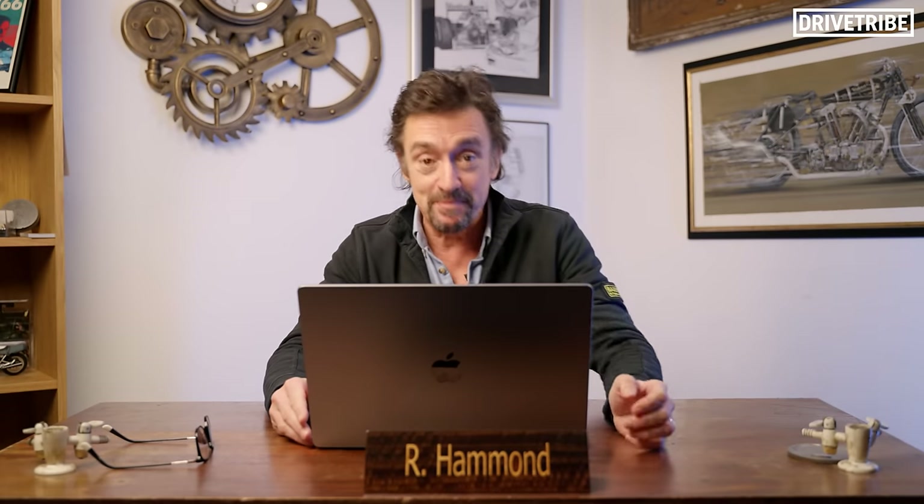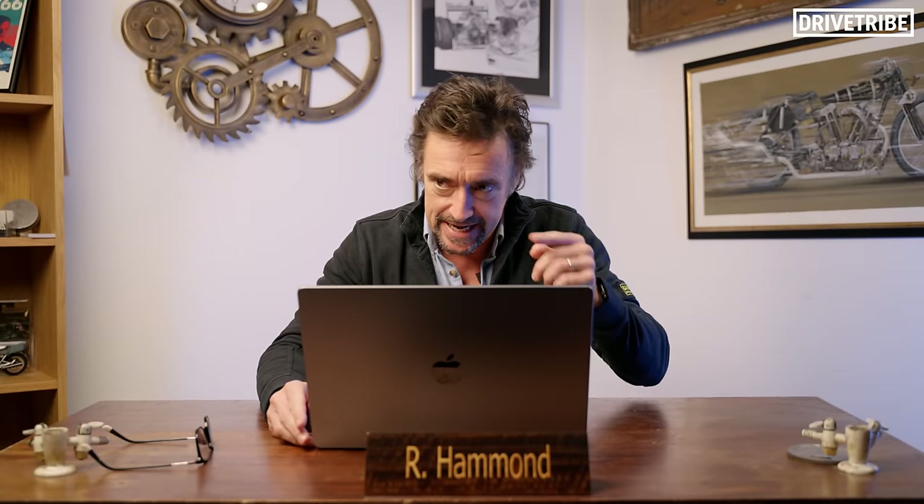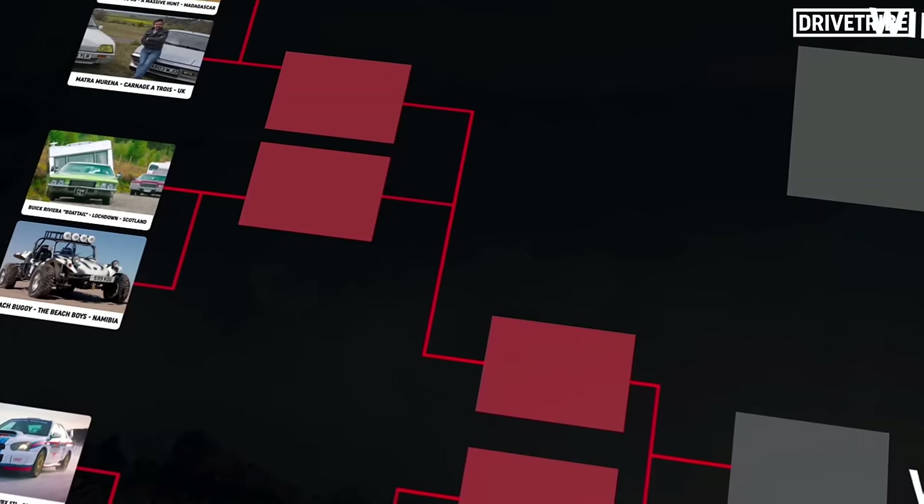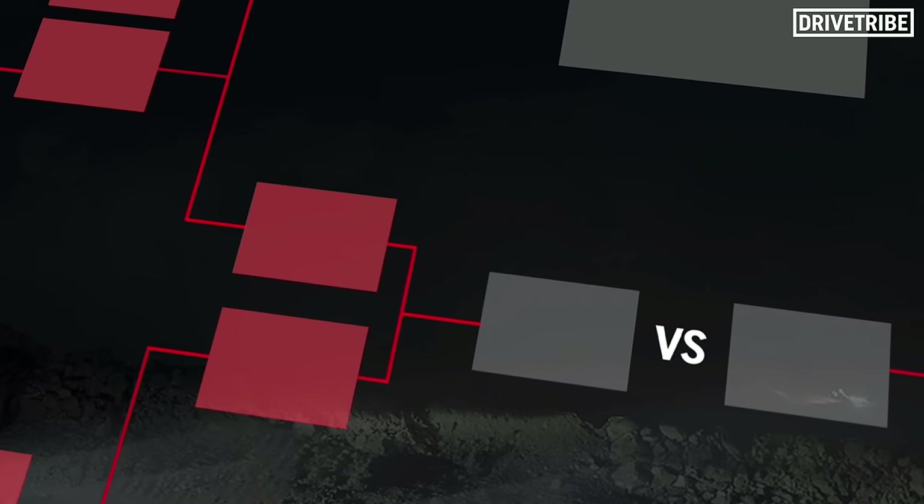Hello and welcome to Richard Hammond — that's me — deciding his favourite ever Grand Tour cars by means of a championship. I did this once before with Top Gear cars, and now it's time for the Grand Tour cars. I'm going to go through the list of cars I drove on the show and, by means of this incredibly clever championship format, narrow it down from all of them to simply one winner. It's scientific, it's technical, and it requires my glasses.